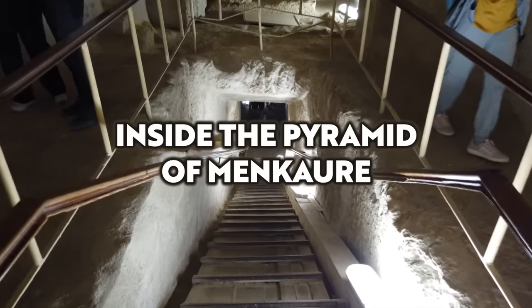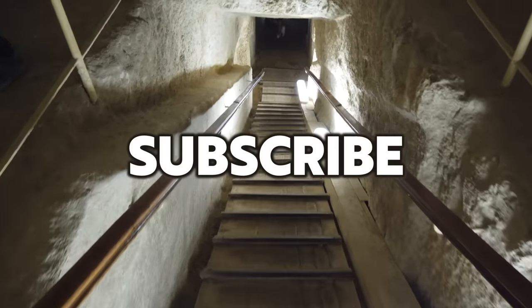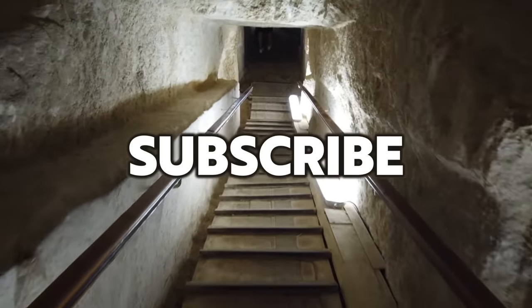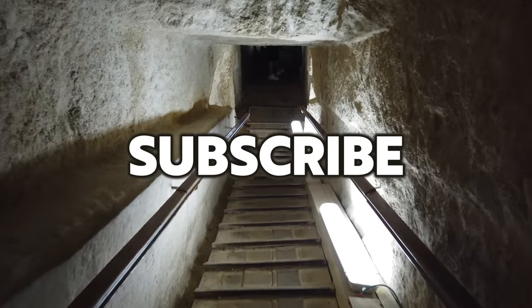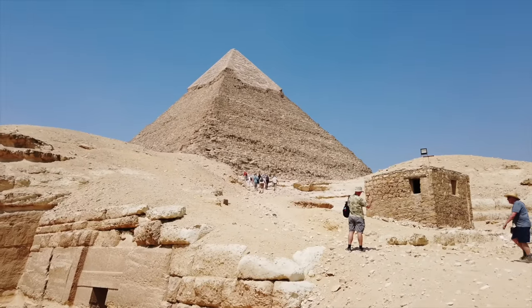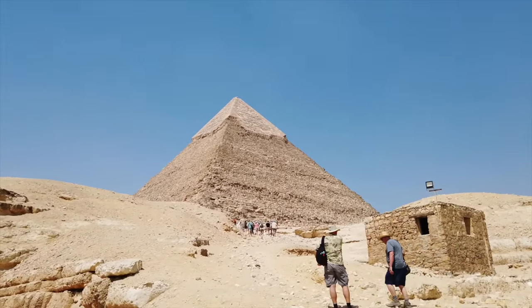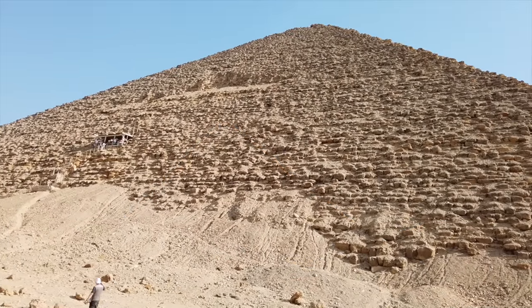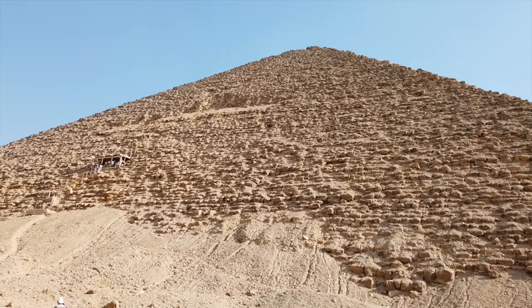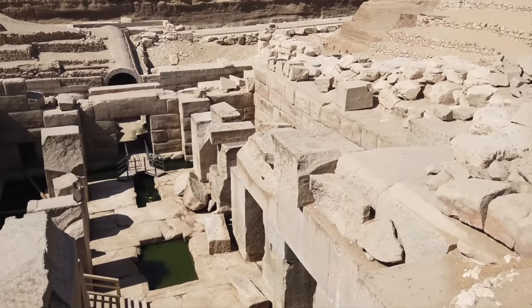Hello everybody and welcome to Ancient Architects. Please subscribe now to get the latest ancient history news and independent research from around the world. This September I went to Egypt with Adept Expeditions, a trip led by NEXT alongside Doug from History for Granite and Keith Hamilton who writes the fantastic series of Layman's Guides.